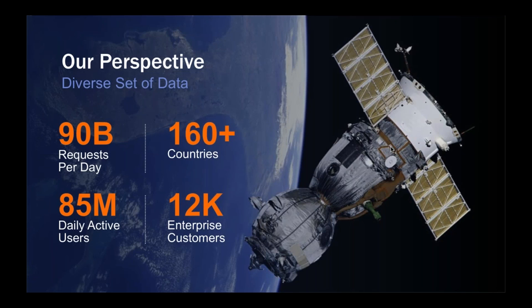Cisco Umbrella is one of the world's largest recursive DNS services - the second largest after Google DNS. We see somewhere in the region of 80 to 100 billion DNS requests a day. We have users across 160 countries, 85 million active users using our recursive DNS service every day, and around 12,000 enterprise customers.